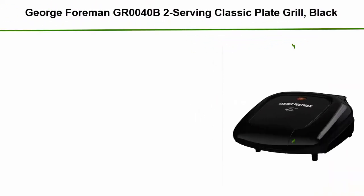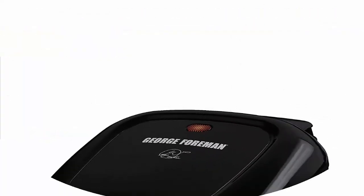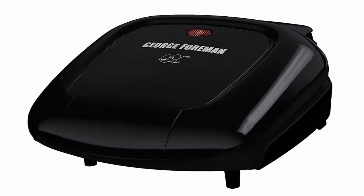Top 3: George Foreman GR0040 2-Serving Classic Plate Grill in black. Features a 36-inch cool-touch handle, non-stick cooking surface, exclusive fat-removing design, and a power indicator light.